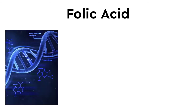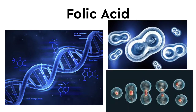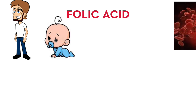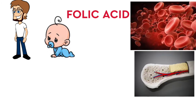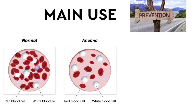Outrin Tablet is very important for our body to use DNA. It is very important for cell growth and cell division. It is very important for both adults and children, and for the production of red blood cells.